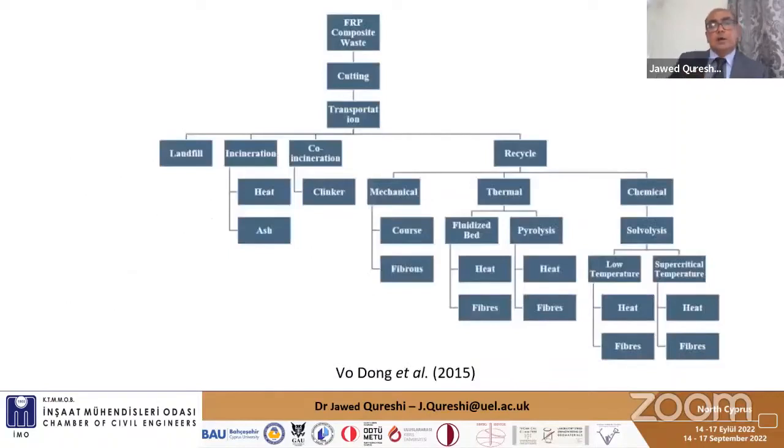The material is first cut and transported, and then strategies applied include landfill, incineration, or co-incineration. Incineration is a burning process which produces ash; the benefit of co-incineration is that it produces a clinker which can be used in concrete. There are three methods for recycling: mechanical, thermal, and chemical. Mechanical recycling is the only commercially viable method, where we grind and shred the material into smaller parts. The other two are not commercially viable and require significant investment.